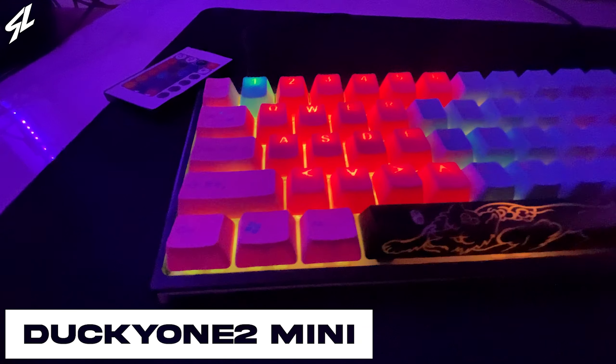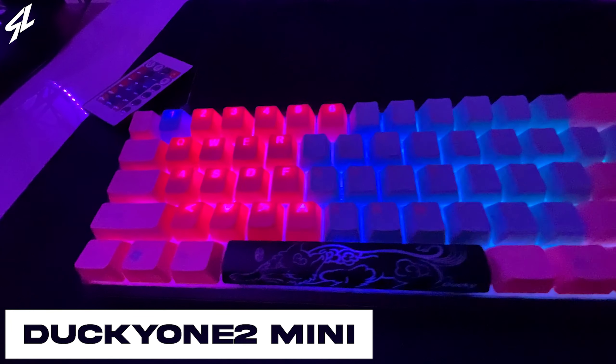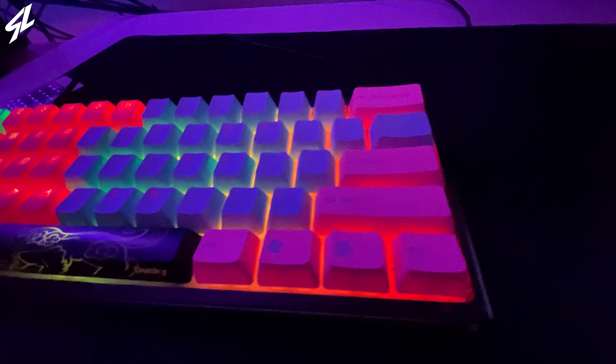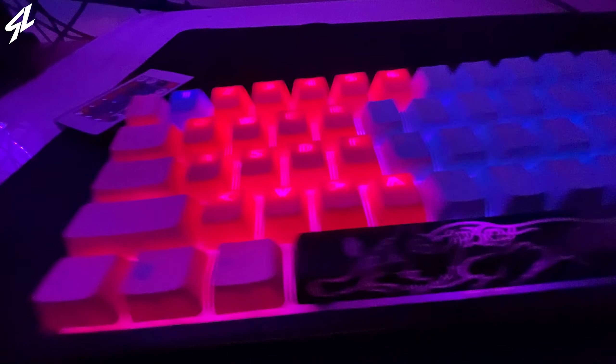The keyboard that I have is a Ducky One 2 Mini, which is the 60% keyboard. I have a blue and pink keycap set with a couple of rubber keycaps over the basic functioning keys that you would use while you're gaming.